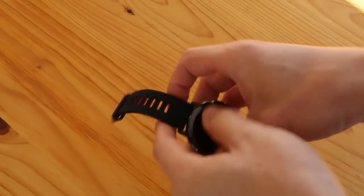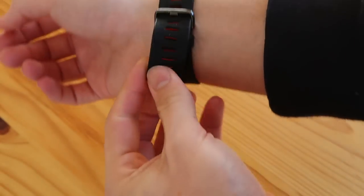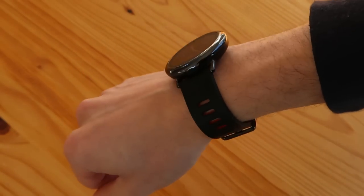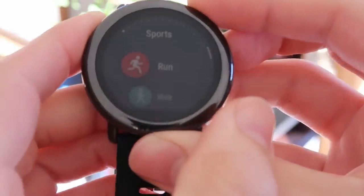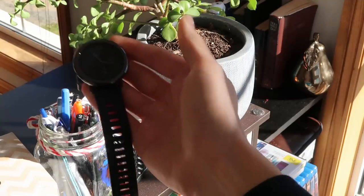Another thing that sets this watch apart is the design — it still resembles what you'd imagine a watch to look like. It doesn't look like a big ugly fitness tracker, and it certainly doesn't look like a square Apple Watch knockoff. The design language harks back to the Moto 360 a little bit, especially with the flat tire at the bottom of the display. A key differentiator is the transflective display, which is essentially an e-ink display at its core.